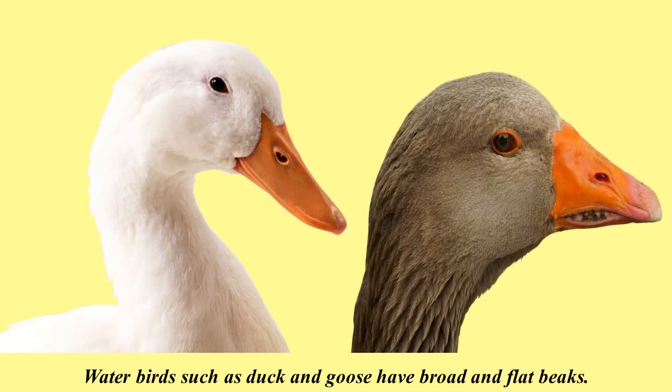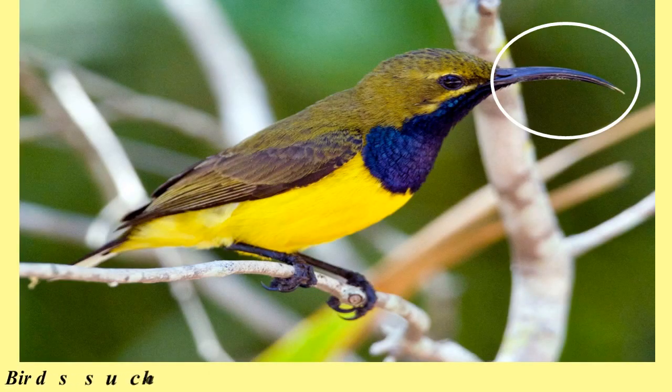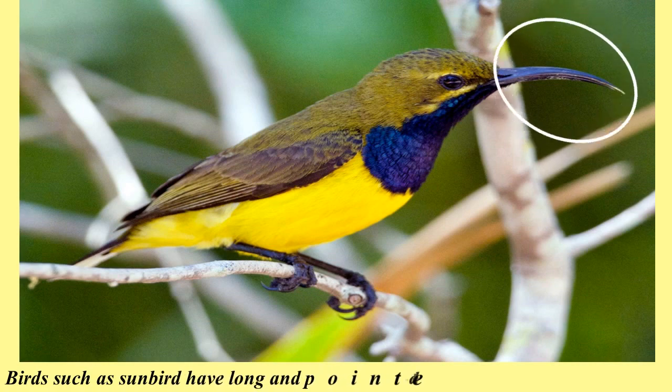Water birds such as duck and goose have broad and flat beaks. These birds take in muddy water with insects, worms, and plants using their beaks. Birds such as sunbird have long and pointed beaks which help them to suck nectar.